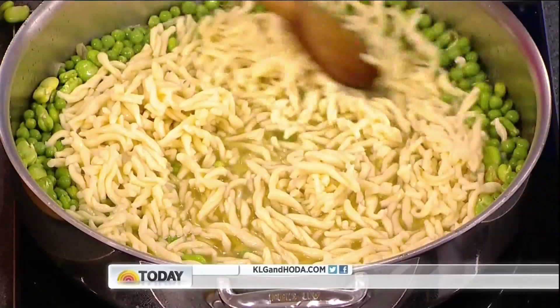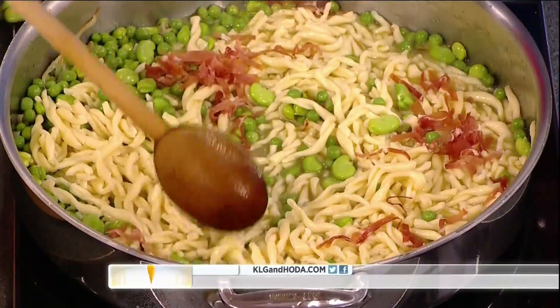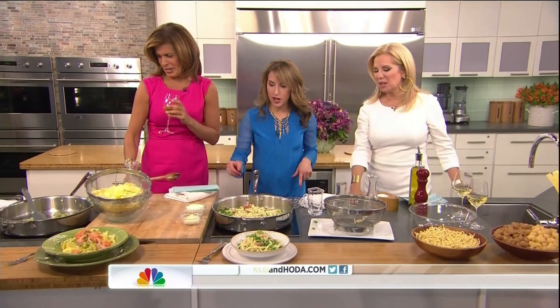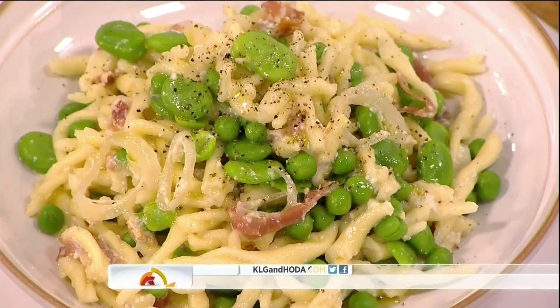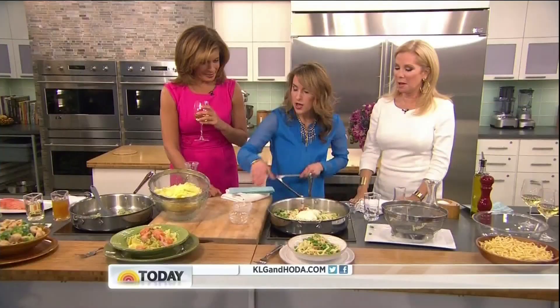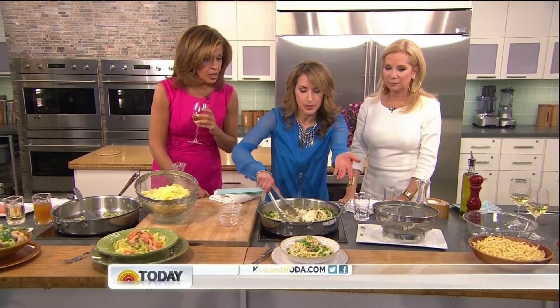We're going to add the strozzapretti in and stir it up, then add some prosciutto. Turn off the heat and add the cheeses. Look how good that looks — easy, right? Turning off the heat, then just add the ricotta and the romano — just dump it right in, stir it up. There's the beautiful finished dish!